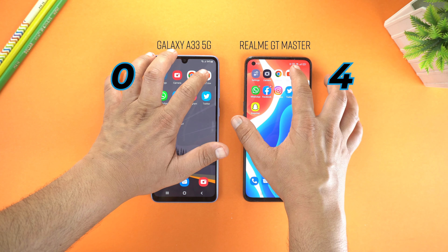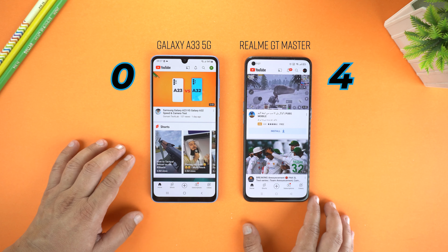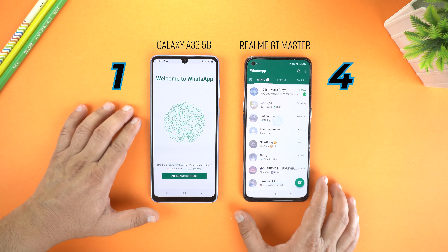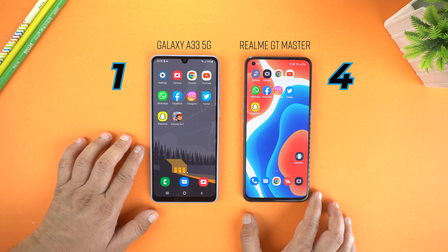Now let's try YouTube and let's see. I think both loaded YouTube at the same time, so no score for any phone. Now let's try WhatsApp, and Galaxy A33 loaded WhatsApp first — one point for the Galaxy A33.